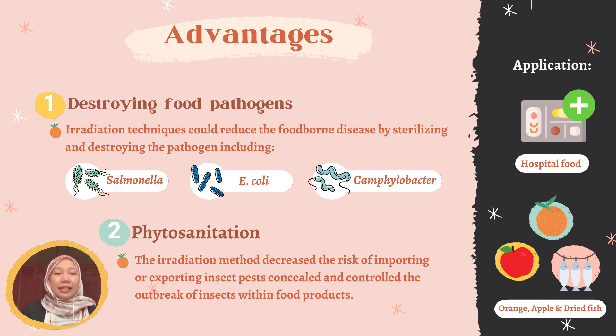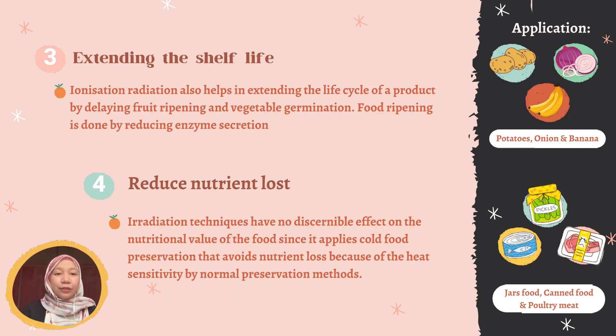Next is phytosanitation. The irradiation method decreases the risk of importing or exporting insect pests. The third advantage is extending shelf life. Ionizing radiation also helps in extending the life cycle of a product by delaying fruit ripening and vegetable germination. We could see this technique being used for potatoes, milk, and bananas.